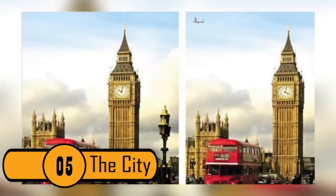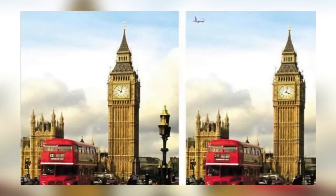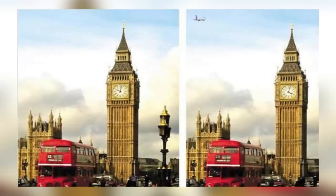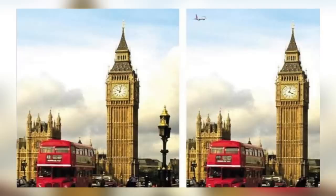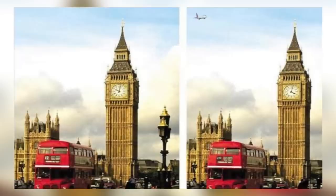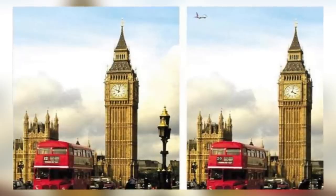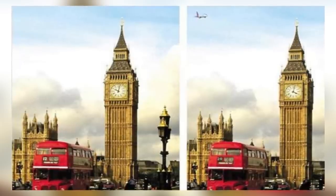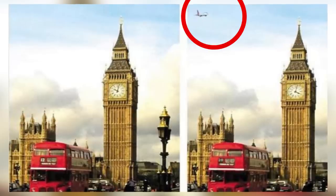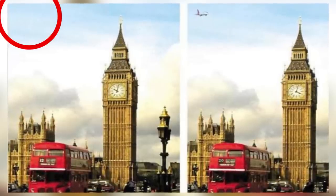Photo 5: The City. This picture brings your eyes to the towers on the building on the left — you may have started counting them. Even the train is suspect; you may have counted the windows on the train and checked to see if the cloud formation was different in one photo than the other. The actual difference between the two is in the upper right-hand corner: in the photo on the right, there is a plane in the sky, and in the photo on the left, there is no plane.